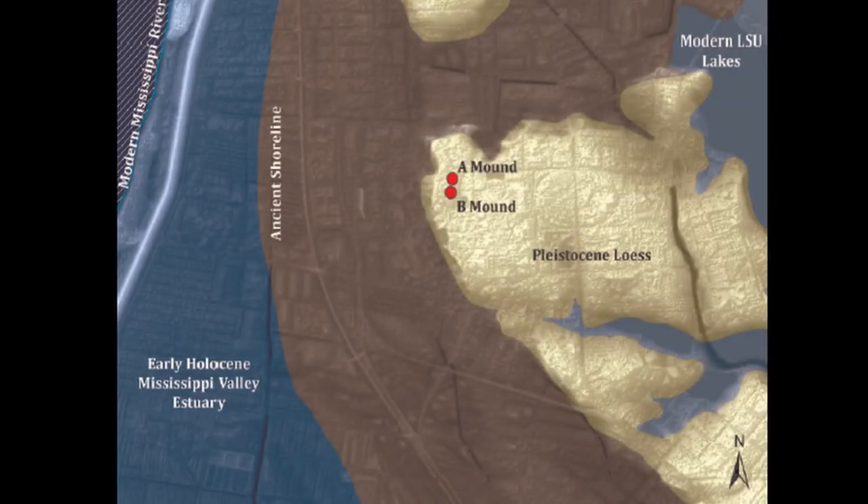They're also saying that in these ash lenses there are remains of large mammal bones that have been burned at very high temperatures. Mound B is the one that contains dates from about 11,000 before present, and Mound A started a little over 9,000 years ago, which is also much older than any of the other earliest monumental sites we've got in North America.